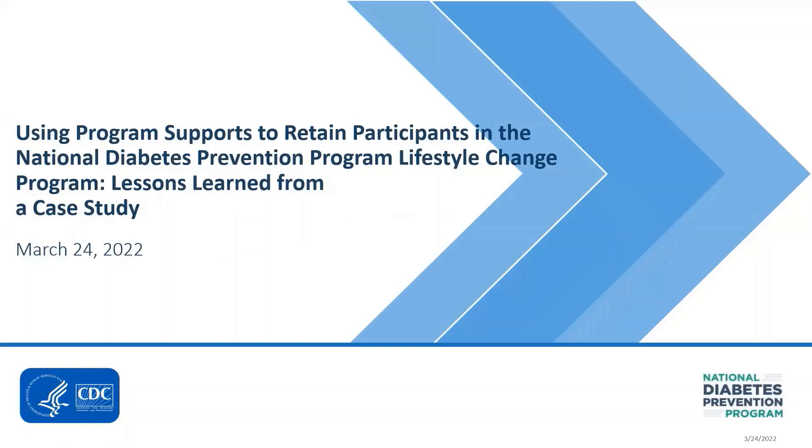Welcome to Using Program Supports to Retain Participants in the National Diabetes Prevention Program Lifestyle Change Program: Lessons Learned from a Case Study. Today, we're pleased to share findings from a case study completed in 2021 to learn more about how CDC-recognized organizations use program supports to retain participants in the National Diabetes Prevention Program, or National DPP, Lifestyle Change Program.